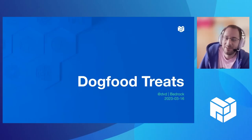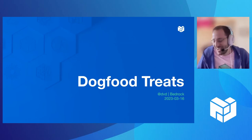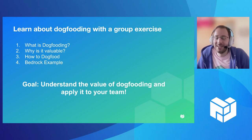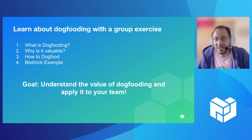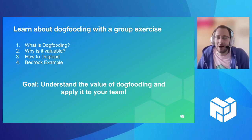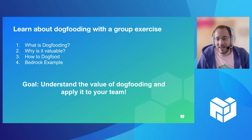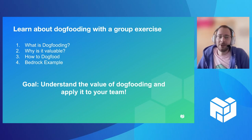Hi everyone, I'm David Druzhansky. I'm an engineering manager on Bedrock. This is kind of a meta demo. I'm going to be presenting about the value of dogfooding and have a group exercise for the second half. The goal here is to really explain what dogfooding is, why it's valuable, how to do it. It may not always be as straightforward on some of the different teams here at Protocol Labs, and then how we do it on Bedrock specifically. Hopefully at the end of this, you'll understand the value of dogfooding and think about ways to apply it to your team.